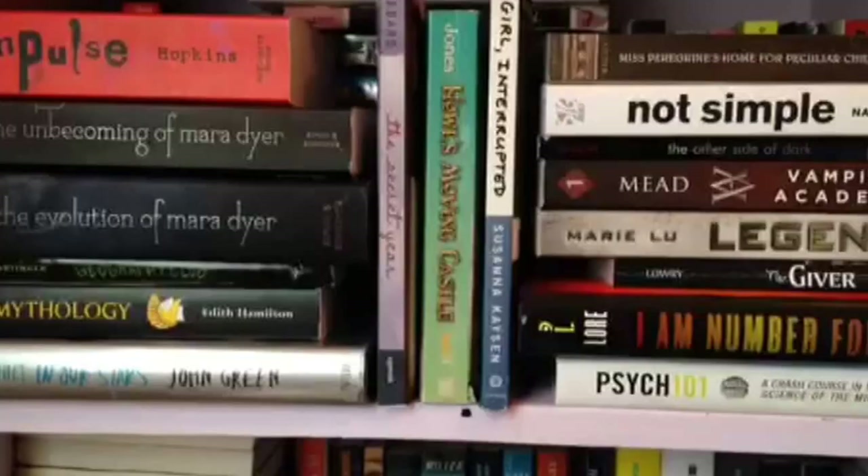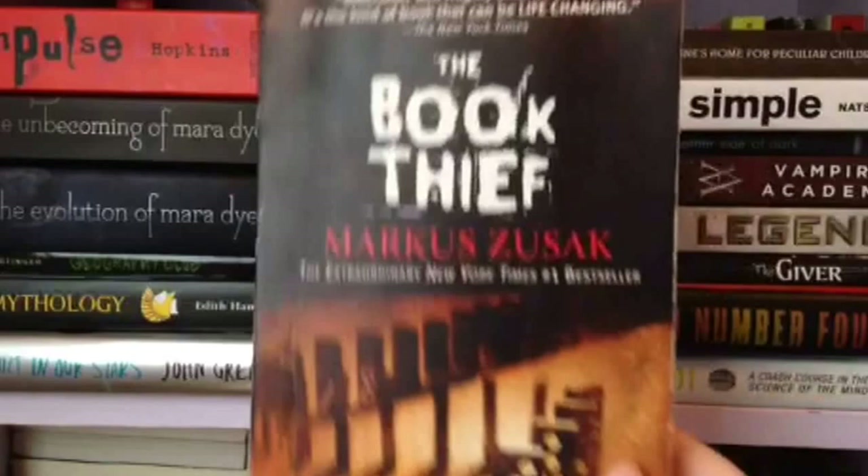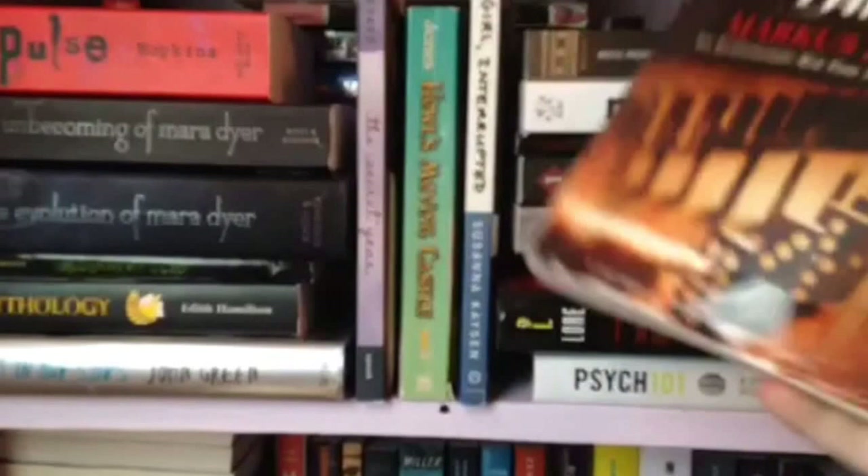Now we're on to the second row. The Book Thief by Markus Zusak. I love this book — I've highlighted quite a lot of stuff in here. This is my special highlighter, it smells like lemons. It's all beaten up because my grandmother sent it to me; she said she got it for like two dollars, but I love it. I don't think the movie actually captured it that well — it was good but it could have been a lot better. But I love this book.